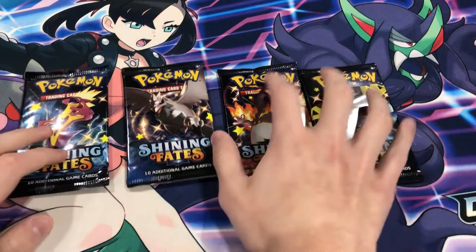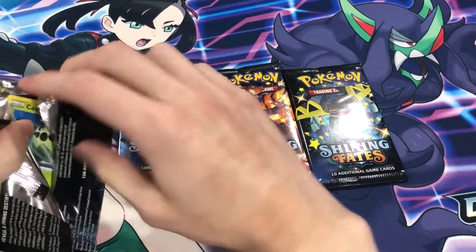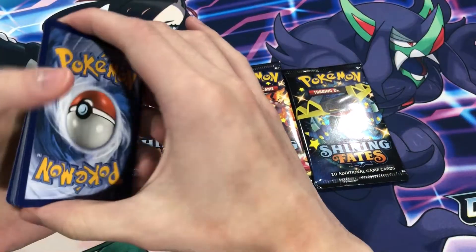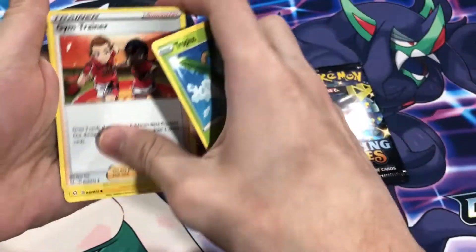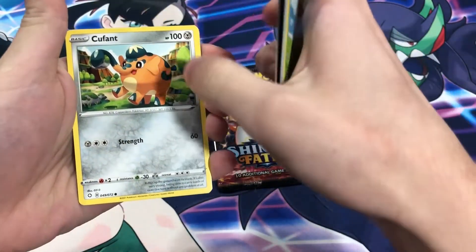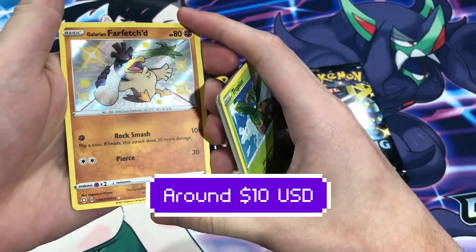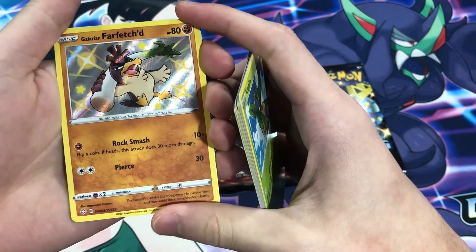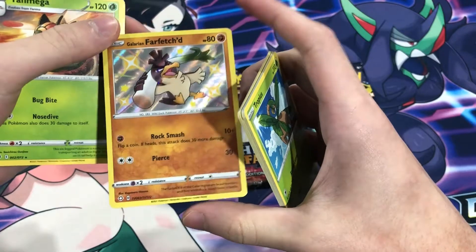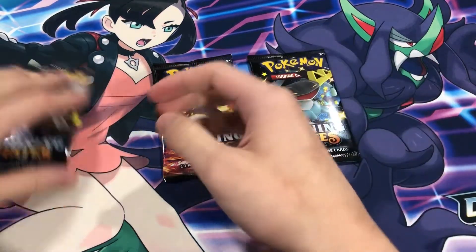That's one for the collection for sure! Let's go left to right. Tropius, gym trainer, Luxray, Catnia, Chewtle, Spinarak... Galarian Farfetch'd shiny! Very cool Pokémon, I actually love this Pokémon. The Galarian version is very cool. And the rare at the end — Galarian Farfetch'd shiny! Awesome. Let's get into the Corviknight pack.